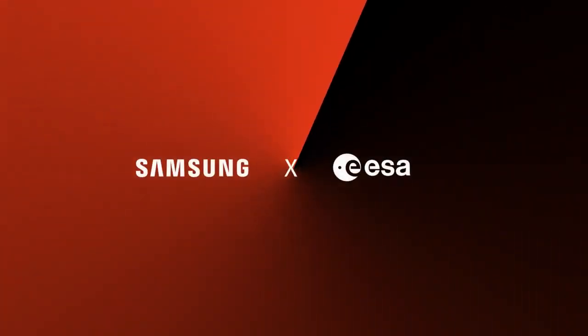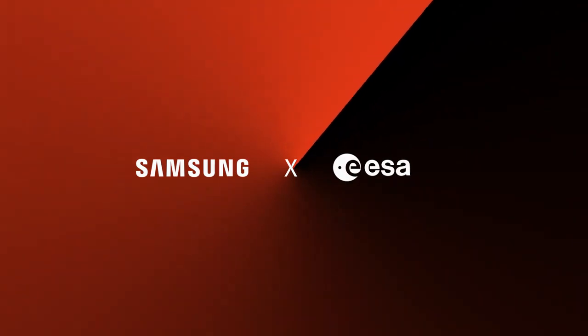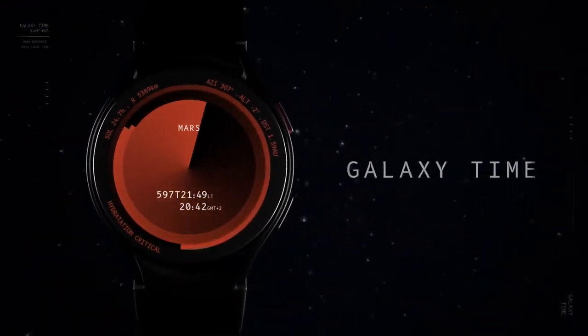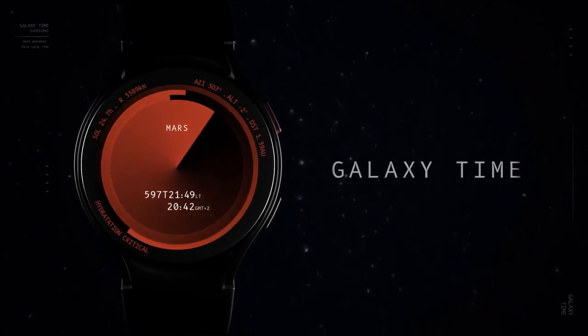In cooperation with the European Space Agency, Samsung developed the first official time format for all planets in our solar system — Galaxy Time. A watch face designed for the Galaxy Watch.